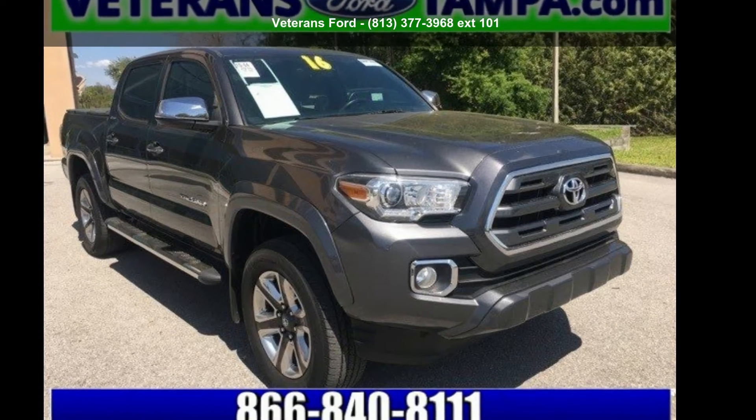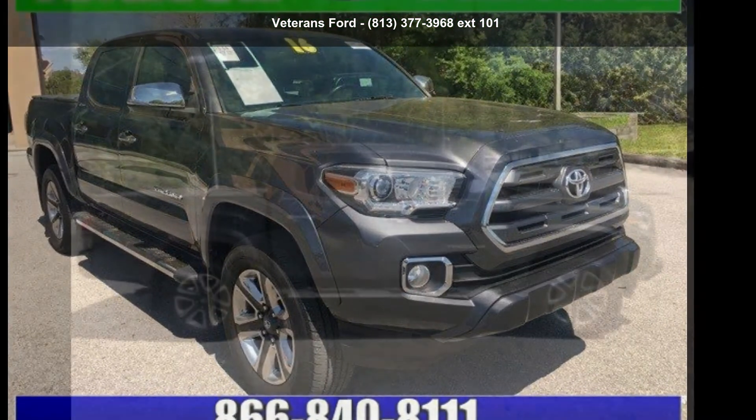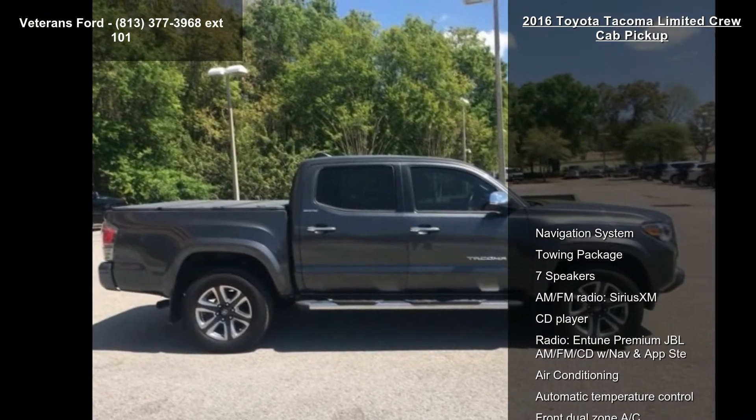Step into the Toyota 2016 Tacoma Limited Crew Cab Pickup. This may be the set of wheels you've been looking for.